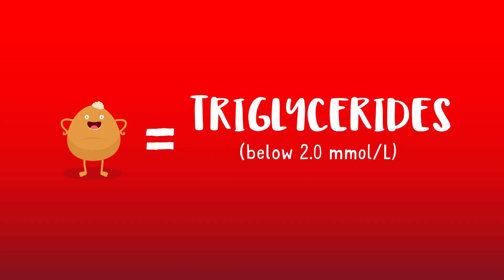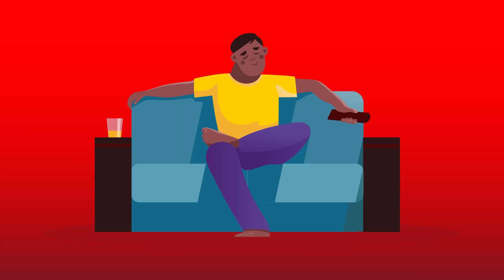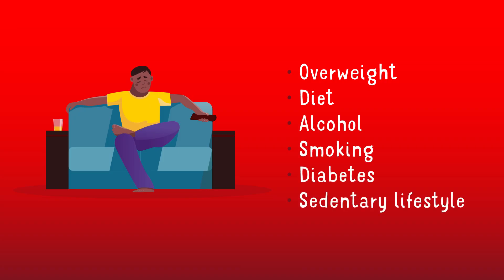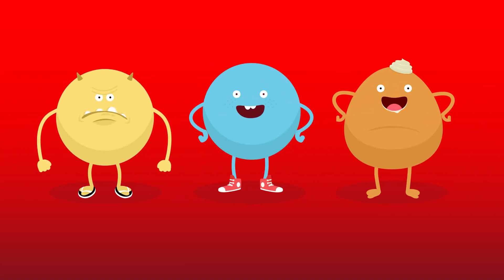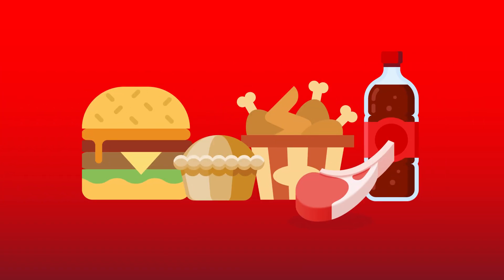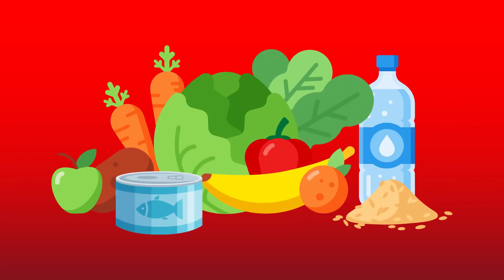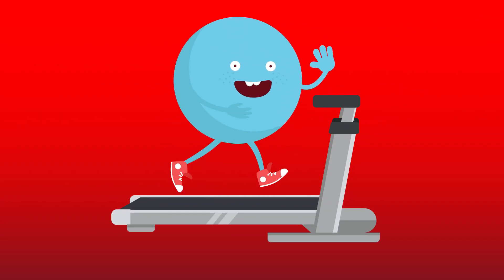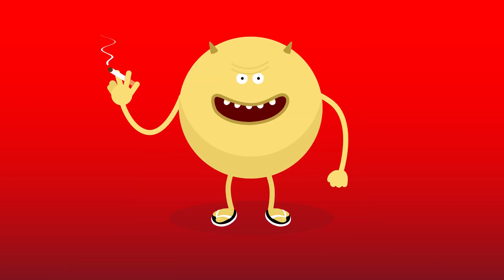If your cholesterol or triglycerides are high, this can be genetic, or it can be associated with being overweight, an unhealthy diet, drinking too much alcohol, smoking, diabetes, or having a sedentary lifestyle. If your levels are a little high, there are loads of things you can do to keep your cholesterol and triglycerides in check — like cutting down on foods high in saturated fat and added sugar and replacing with healthier options, and keeping yourself active for 30 minutes a day, at least five days a week.